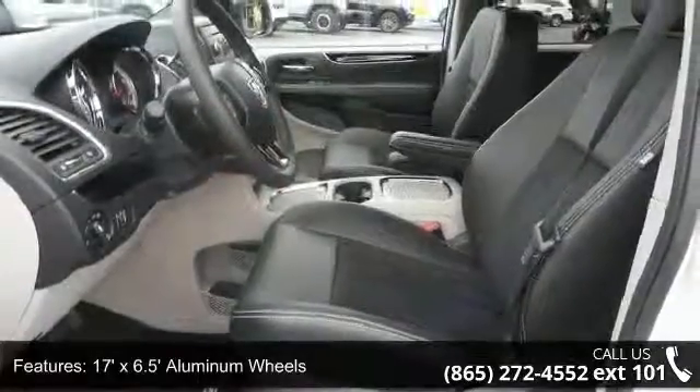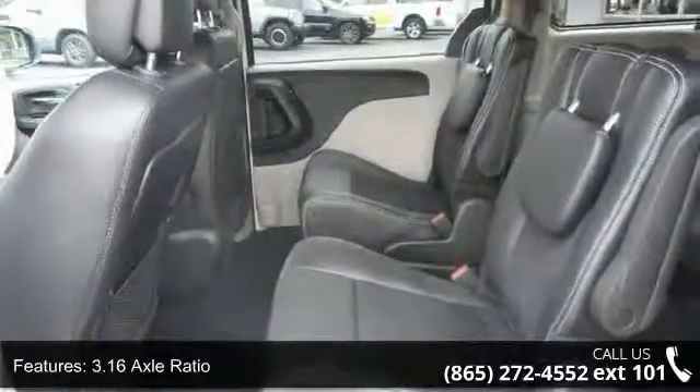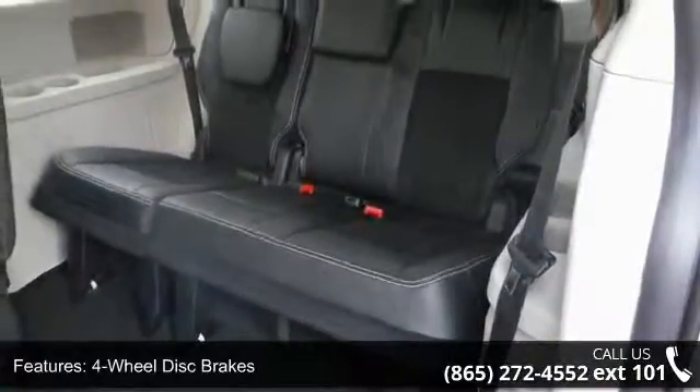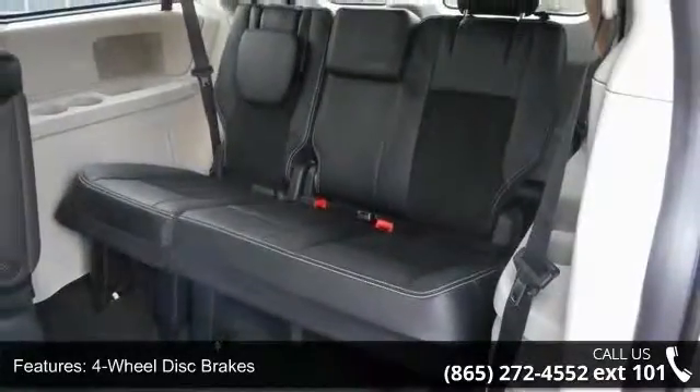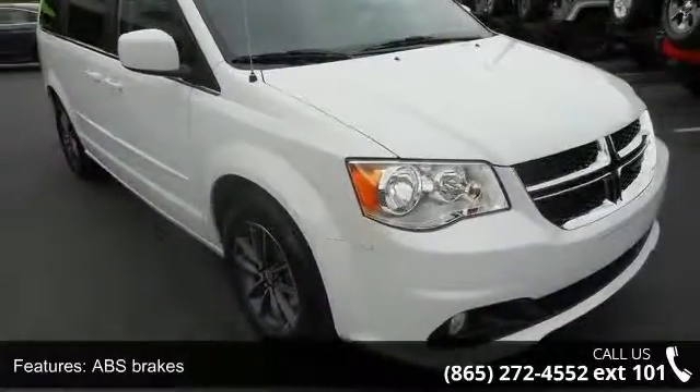Enjoy these notable features: 000 miles, 17x6.5 inch aluminum wheels, 3.16 axle ratio, 3rd row seats, split bench, 4-wheel disc brakes, 6 speakers, ABS brakes, air conditioning, anti-whiplash front head restraints, and brake assist.